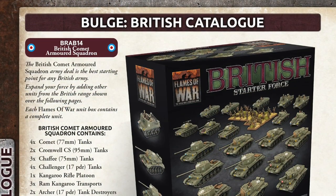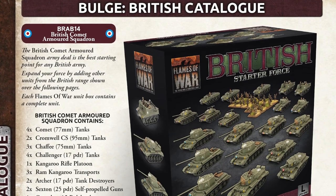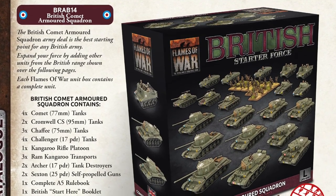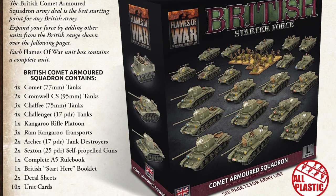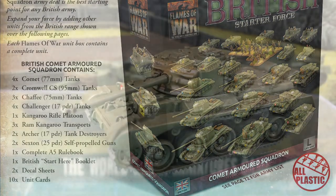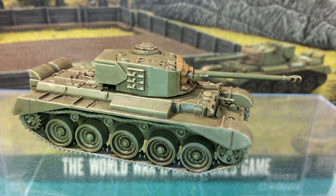I'll wrap this up with a quick mention of the Comet Armoured Squadron Starter Force box being released with the Bulge British wave. The range of new-release plastic in this box is stunning — you get the plastic Challenger, Comet, Chaffee and Cromwell tanks, as well as the Archer SP gun and the Ram Kangaroo kit, which can also be built as Sexton SP artillery or even the Ram gun tank. There's even some infantry. When this becomes available, I'll certainly be grabbing one to feed the review queue. I'm only sorry it doesn't come with the Land Mattress rocket launcher or some Tulip rocket kits for Shermans. I hope you found this look at Comet and the upcoming Comet lists useful. Are you planning to field Comets? I am, but I also have a ton of Cromwells already, and I'm very excited for a plastic Challenger. Let everyone know in the comments what you plan to build and what lists you're most excited for. Thanks for watching — see you next time.